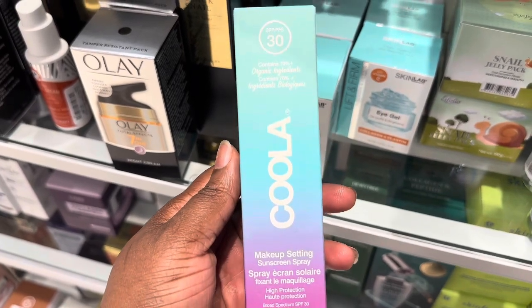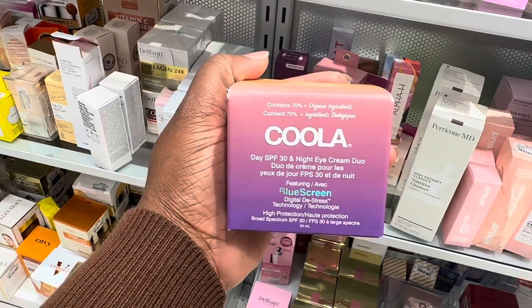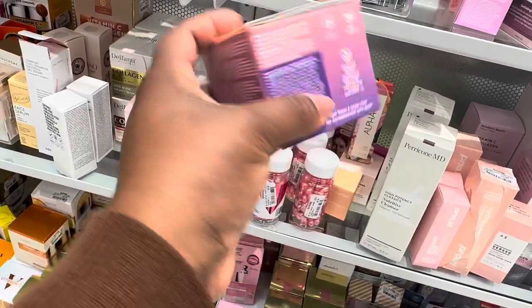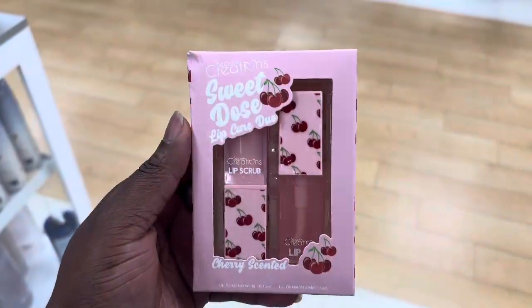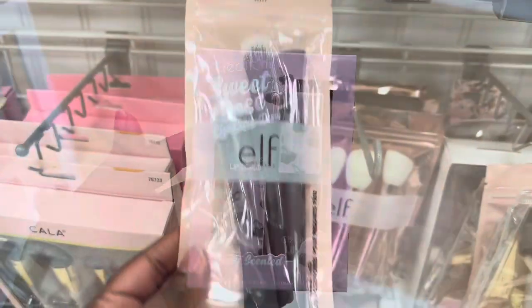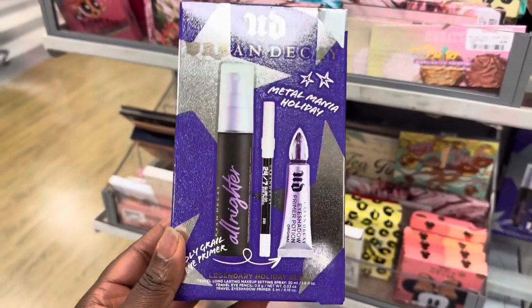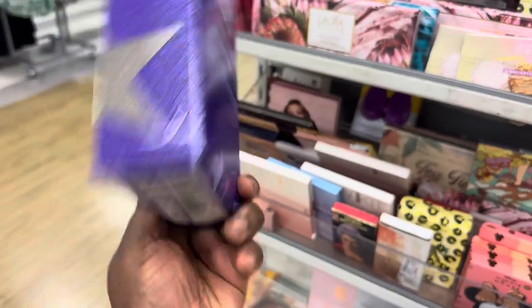From Kula we have this Do Good Illuminating Serum with SPF 30 going for $14.99. And also this Makeup Setting Spray with SPF for $12.99. More from Kula with this SPF 30 night eye cream duo situation for $14.99. We were spotting this Fix Plus Magic Radiance with Vitamin C from MAC for $17. Here at Marshall's we spotted this Beauty Creation Sweet Rose Lip Care Duo for $6.99. We're spotting these Elf Mini Brushes for the Putty Collection for $7.99. Here we have this Metal Maniac Holiday Set from Urban Decay - the All Nighter Setting Spray, Primer, and an Eye Pencil. This one is going for $12.99.